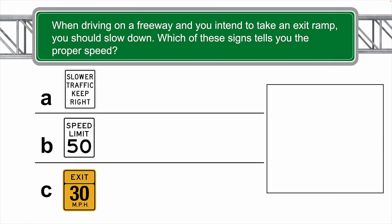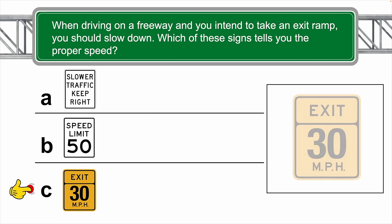When driving on a freeway and you intend to take an exit ramp, you should slow down. Which of these signs tells you the actual proper speed? The correct answer is C.